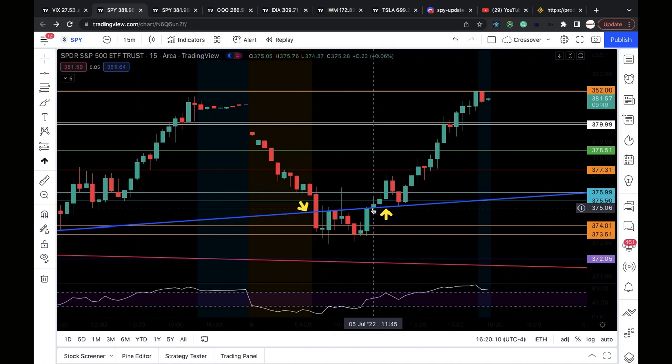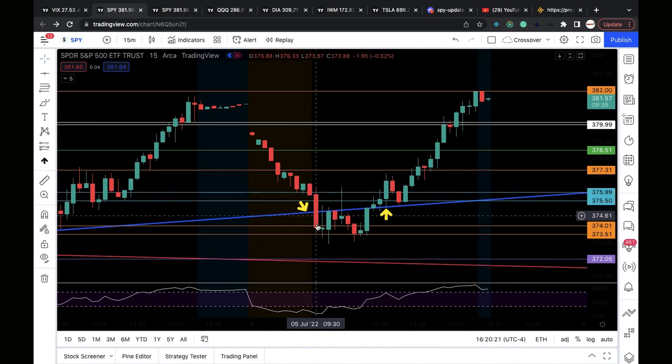On the 11:45 15-minute candle, SPY recaptured the bear flag. Remember — false breakdowns are very bullish. We got a false breakdown right here, then recaptured around 11:45. That's when I alerted to the group: 'Guys, be careful with puts,' because we got a recapture. It bounced up and went as high as 377.